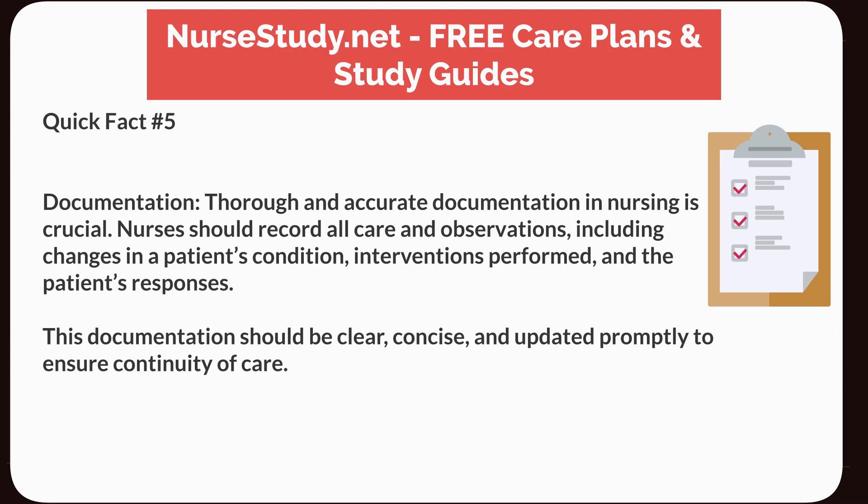Quick Fact Number 5: Documentation. Thorough and accurate documentation in nursing is crucial. Nurses should record all care and observations, including changes in a patient's condition, interventions performed, and the patient's responses. This documentation should be clear, concise, and updated promptly to ensure continuity of care.